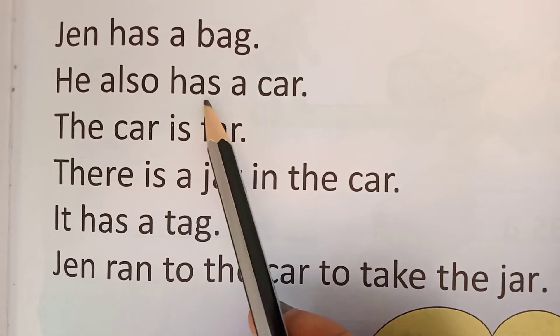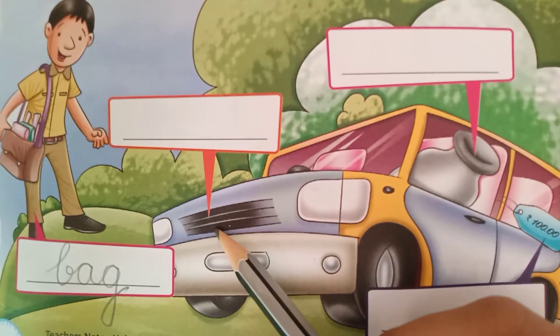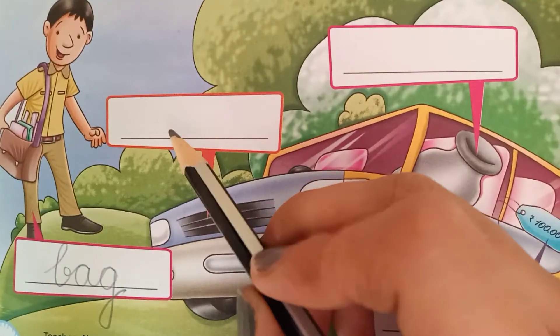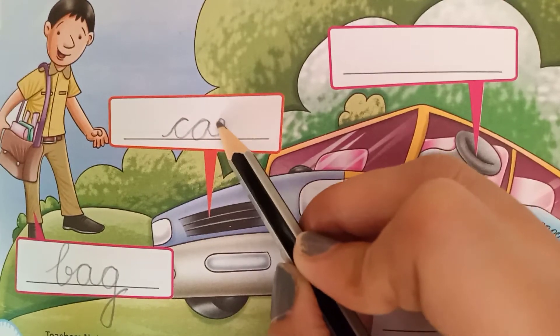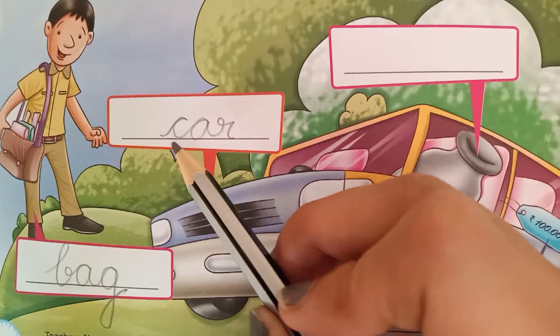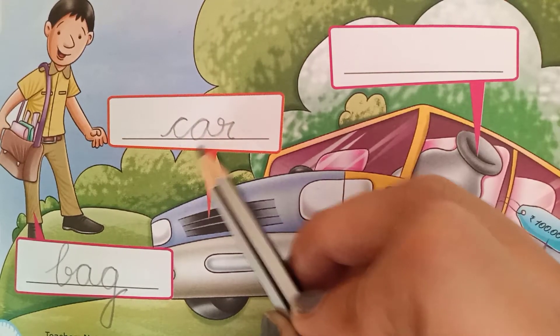He also has a car. Where is car? Here is car. So write down here: car. C, A, R — car. Phonic sound of C is ka, ka-r, car.